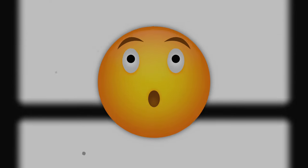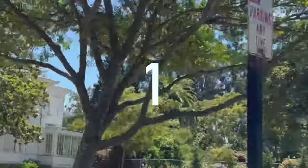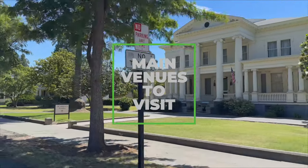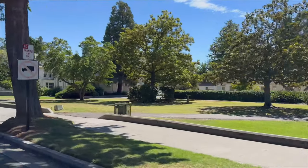Today on Sippy Cup Adventures we're exploring Mare Island, and clearly we are exploring because we have absolutely no idea where we're going. There are three main venues you want to visit within this puzzling landscape built on landfill, and we'll explain in this video.